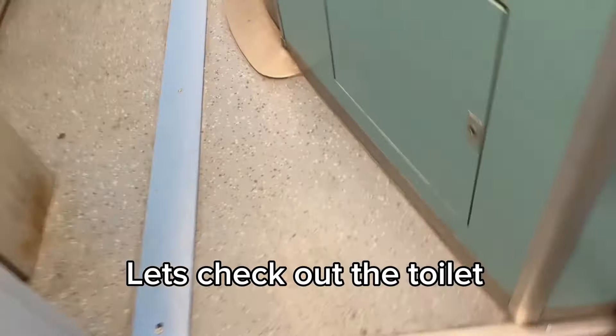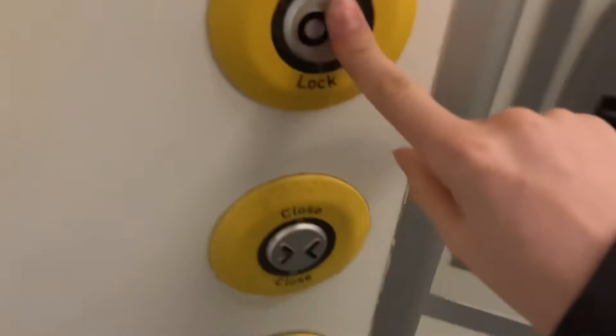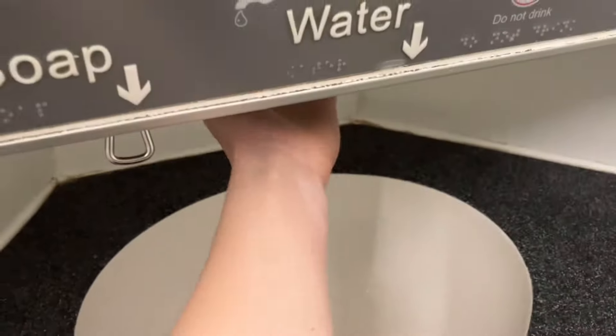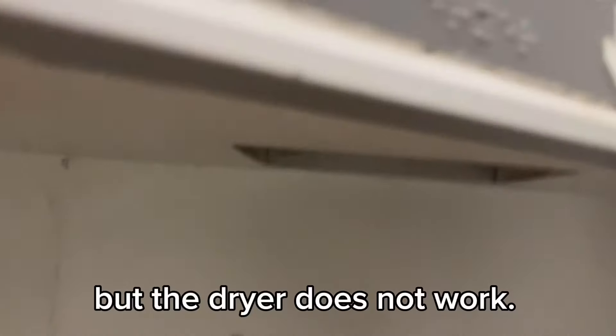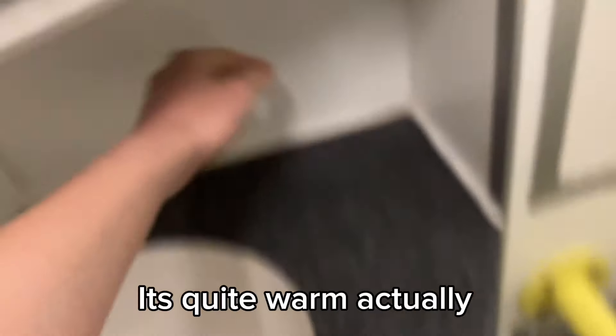Let's check out the toilet. There are two mirrors. Water works but is freezing cold. Soap is stocked. The dryer — at first it seemed not to work, but actually it does. It's quite warm, actually.